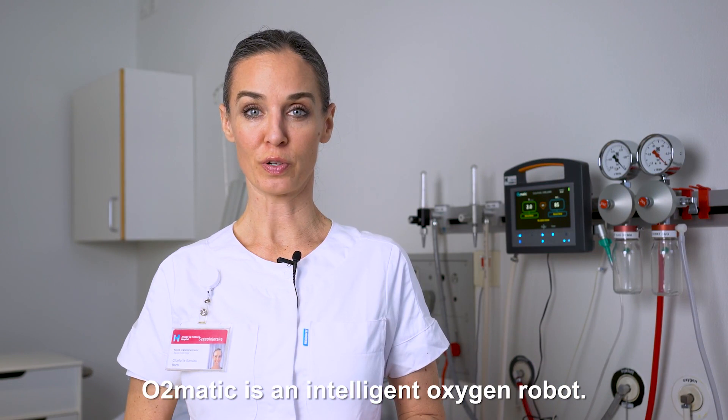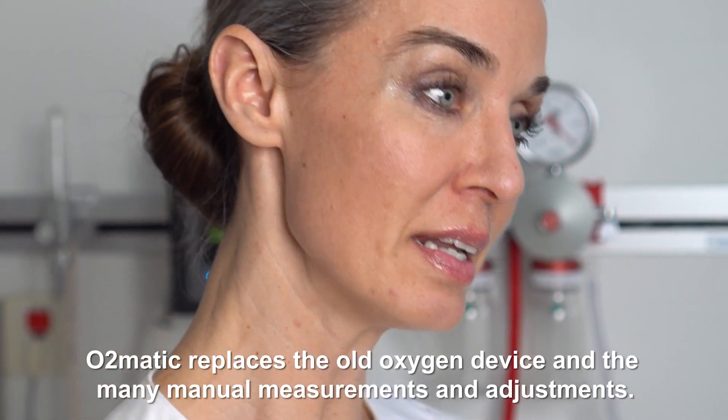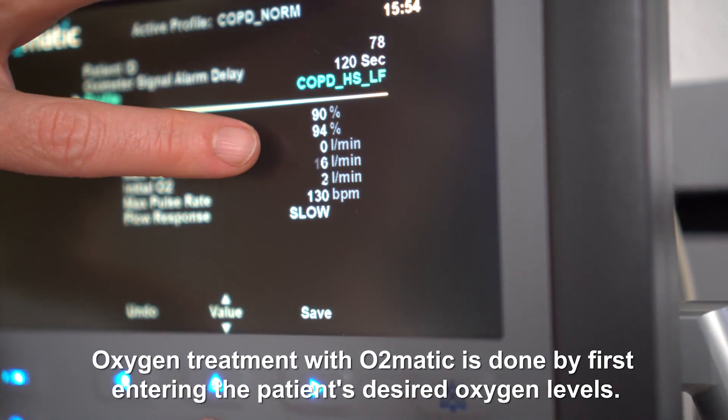O2MATIC is an intelligent oxygen robot. It was developed in collaboration with Vilor Hospital. O2MATIC replaces the old oxygen device and the many manual measurements and adjustments.